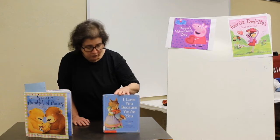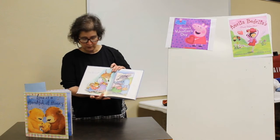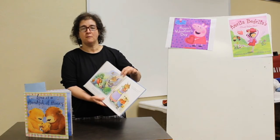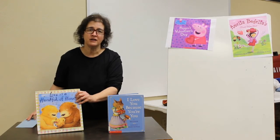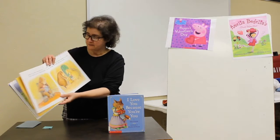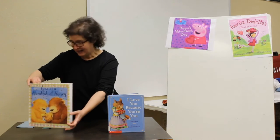We have books about how you love your family here in the library, like I Love You Because You're You, and this shows us how even when we're acting wild and doing things that we shouldn't do, our moms and dads still love us anyway. This book is great. Love is a Handful of Honey talks about all the things that go on in our world that show love. It even talks about how a bedtime story can be love, and it can take you to faraway lands.